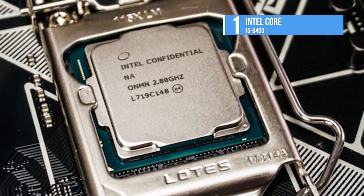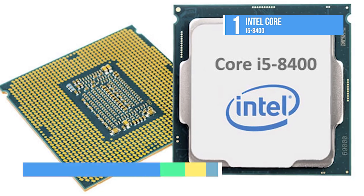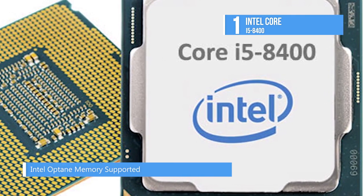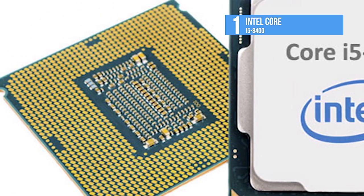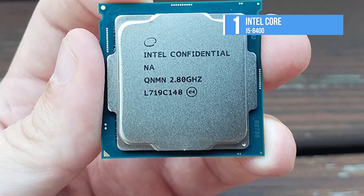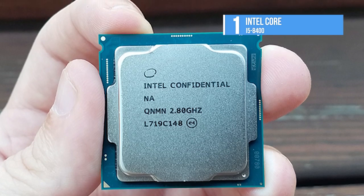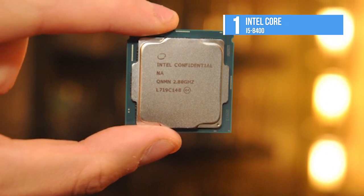The i5-8400 also has nine megabytes of cache and supports Intel Optane memory, which delivers amazing system responsiveness. Intel Turbo Boost 2.0 technology gives you an extra burst of performance for fluid gaming and smooth 4K video creation and sharing. The Intel UHD Graphics 630 provides a much richer visual experience, and it supports two-channel DDR4 memory technology, allowing up to 64 gigabytes of memory at up to 2666 MT/s memory transfer speeds.